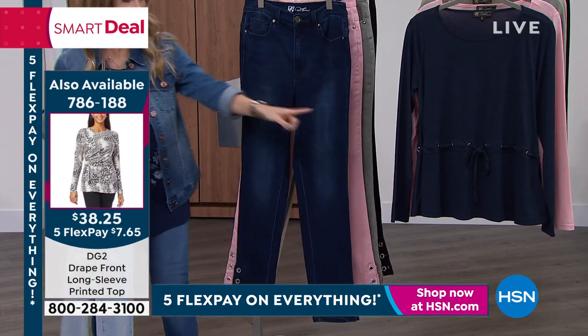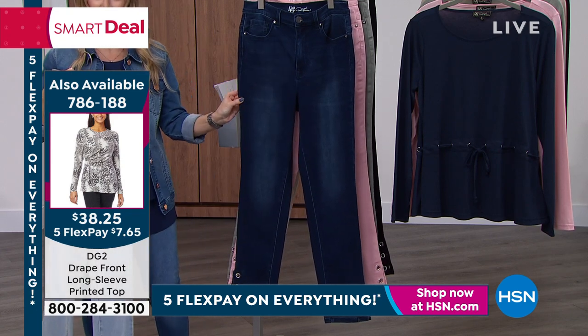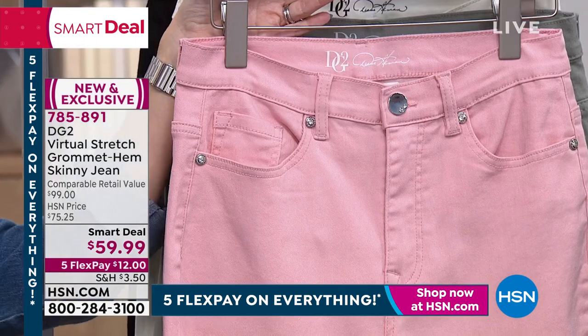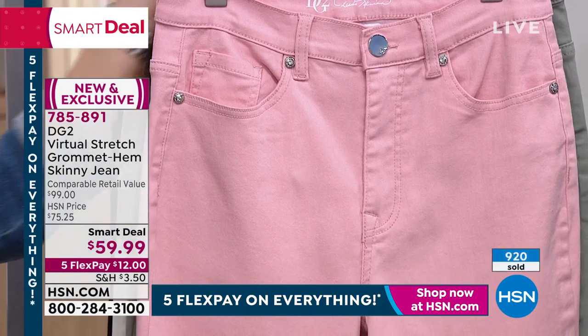Here it is in indigo — just check it out. And in blush, all beautifully saturated. These are machine washable. Let's talk sizing — this is actually numeric sizing: 0 through 16, 16 women's through 24 women's.